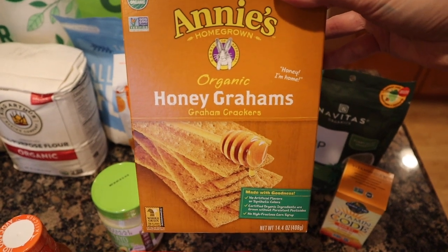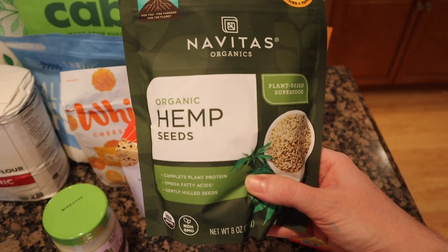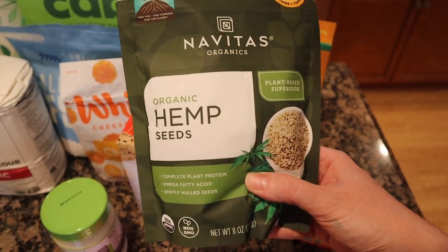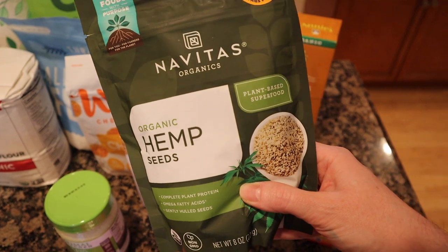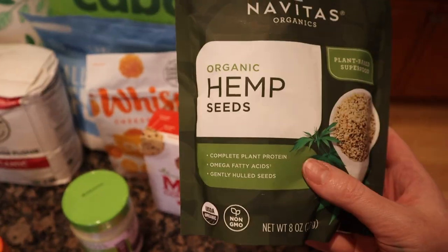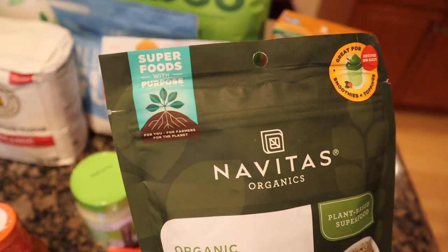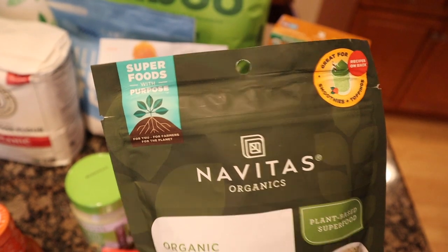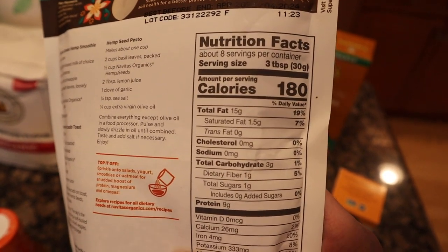These are just honey graham originals — plain graham crackers basically. I think I actually have some of these from Costco, but that's okay. These are just organic hemp seeds. I like to use them in our smoothies and in my sourdough crackers. I always forget to put these on salads — I think that's what the back says to do. It's a superfood: a serving is three tablespoons and you get nine grams of protein.